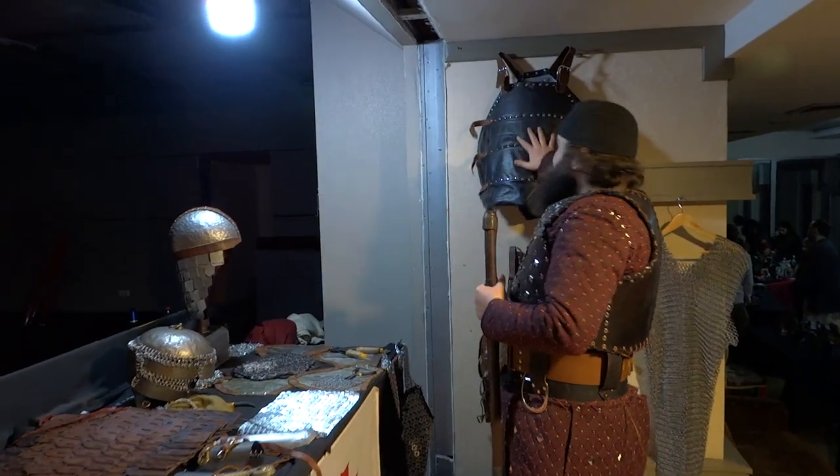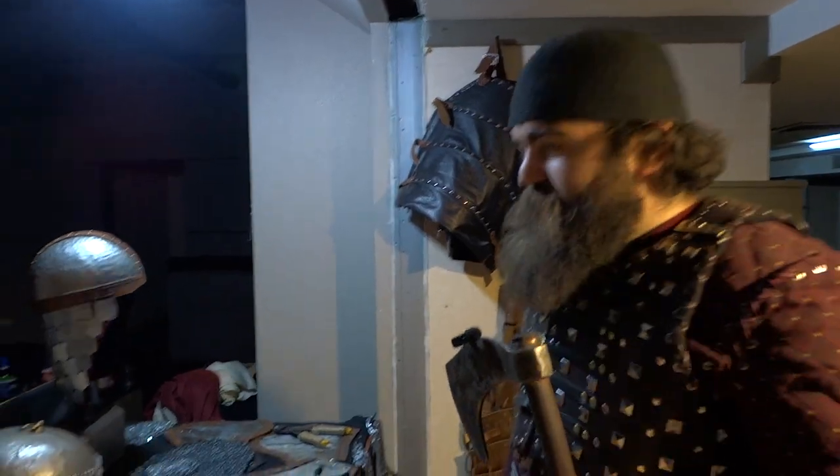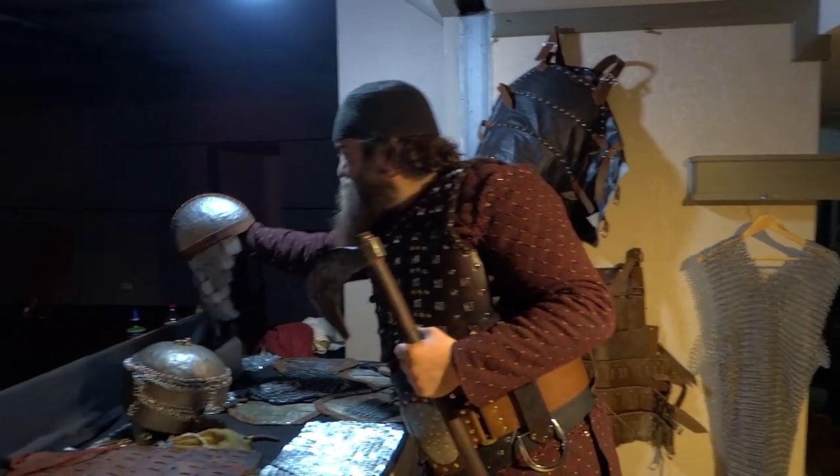Then we have breastplate — this is a brigandine style breastplate with plates underneath and leather over it. Then we have scale armor, unfinished.